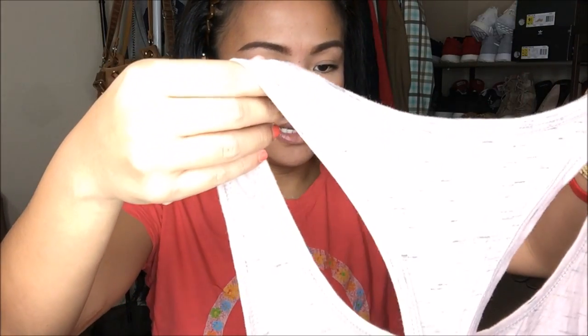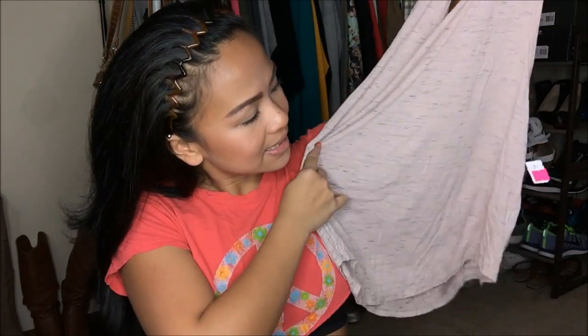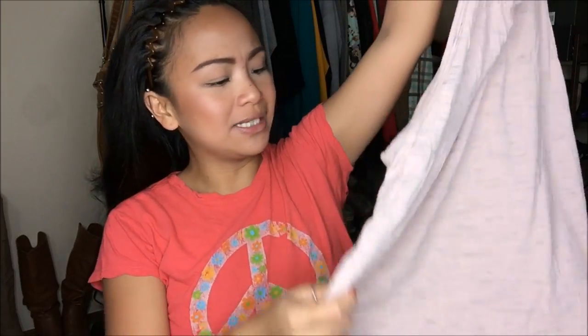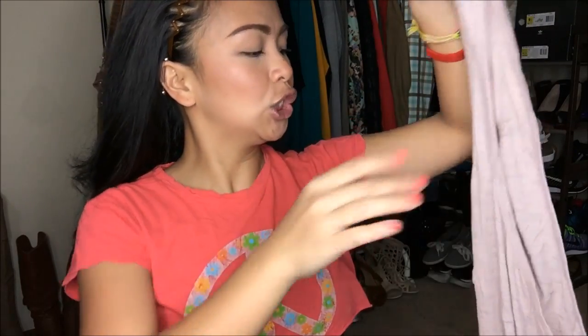I have here a tank top from Volcom in a small — it's like a muscle tank. It is a light pink tank top. It looks a little more beige on camera, but it's longer — a little bit longer than I'd like, but I'm not complaining. I like how the sides are open here so I can go ahead and wear a cute little bralette, and it would be a little cute. It is a pink tag, so I got it for $2.